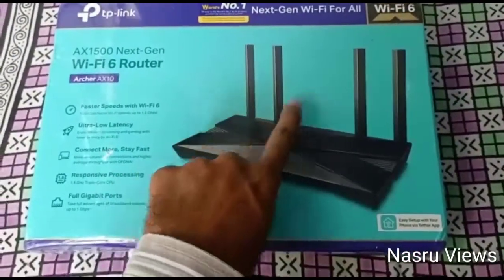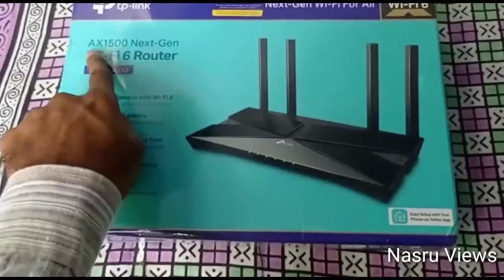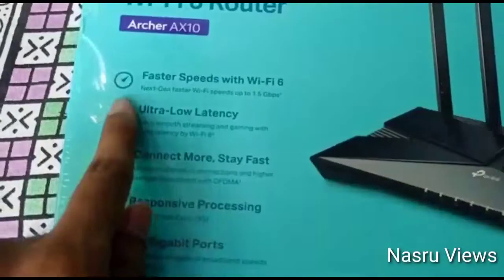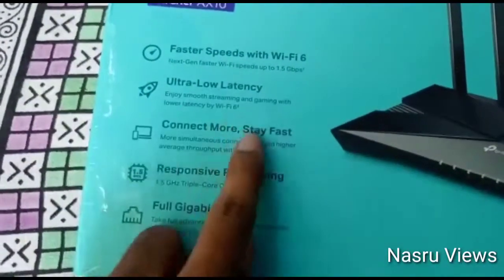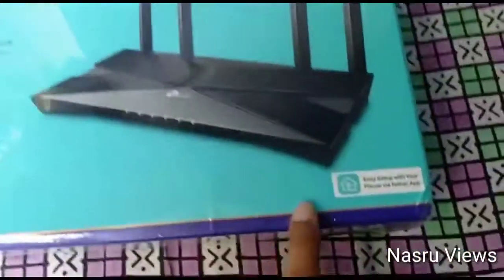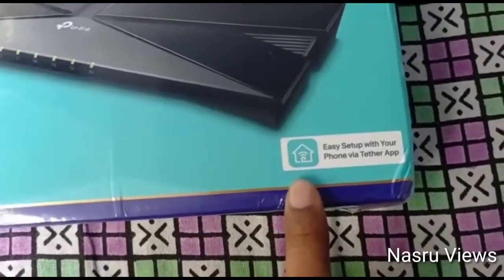This is the latest update. This has 4 satellites, 2.4 GHz and 5 GHz options, faster speed, ultra low latency, connects more devices, responsive processing, and full gigabit support. This is the main setup.